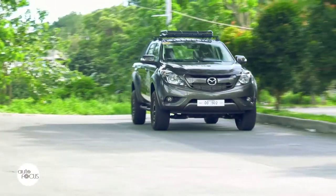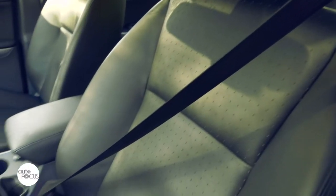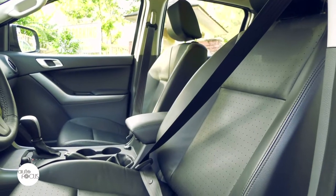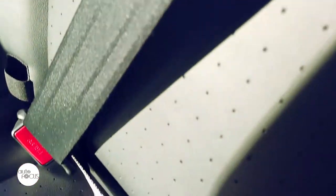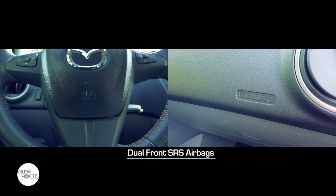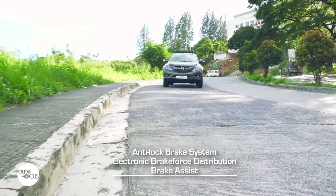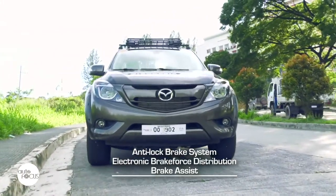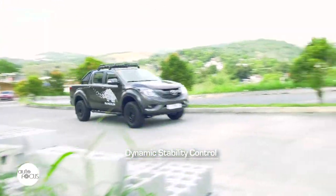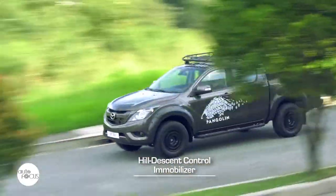The BT-50 Pangolin comes with a host of passive and active safety systems, including three-point ELR seatbelts with pre-tensioner and load limiter for the driver and front passenger, two three-point ELR and one two-point ALR seatbelt for rear passengers, dual airbags, anti-lock brake system with electronic brake force distribution and brake assist, dynamic stability control, motion detector sensor, hill descent control, and an immobilizer.